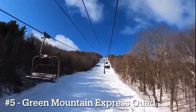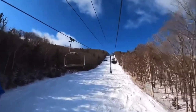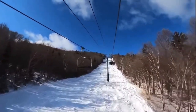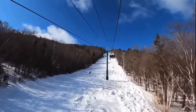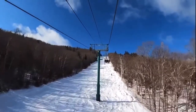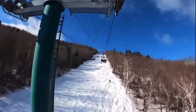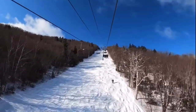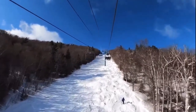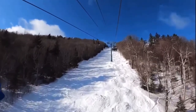Number 5 goes to the Green Mountain Express Quad, otherwise known as GMX, at Mount Ellen. This is the main lift out of the Mount Ellen base area and is a fun, quick, and comfortable ride. It can get pretty crowded as the main lift, but Mount Ellen never gets too crowded even on weekends. It serves great terrain and you can access the Summit Quad and Northridge from this lift.